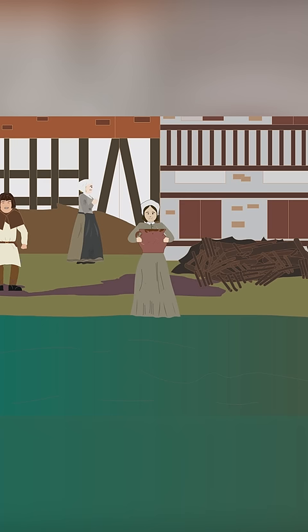Streams and rivers that flowed near the towns acted as sewers to carry away the waste, or if more fortunate, the town may have had old Roman drainage systems.